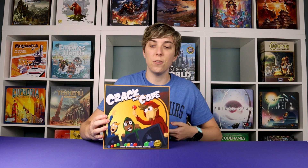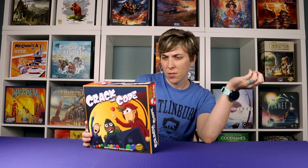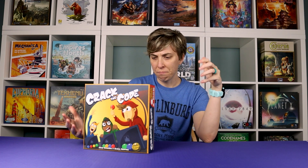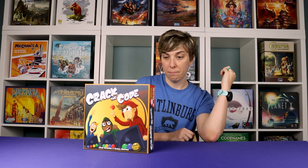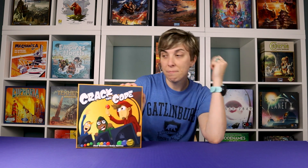Let's start with Crack the Code from Indie Boards and Cards. This is a one to four player game where you've got these rubbery, bouncy ball pieces. It's a limited communication cooperative puzzle game. That's Crack the Code from Indie Boards and Cards — stay tuned for a review on this one.